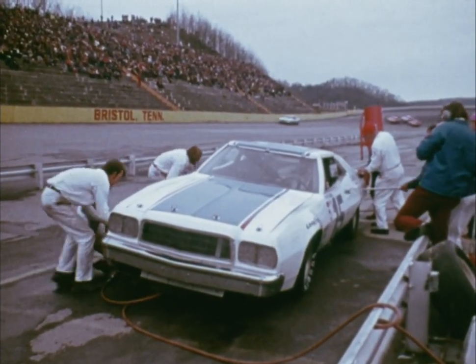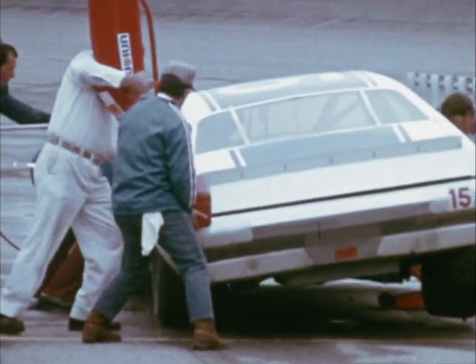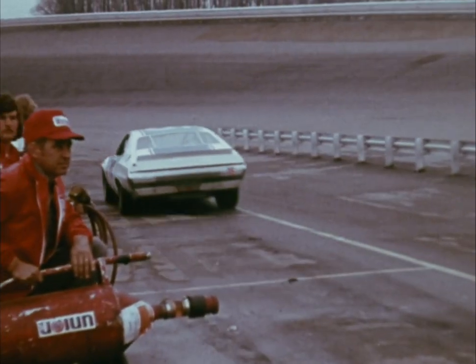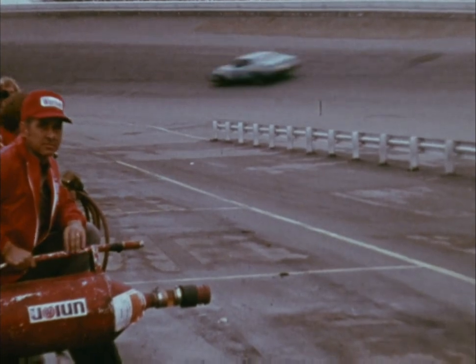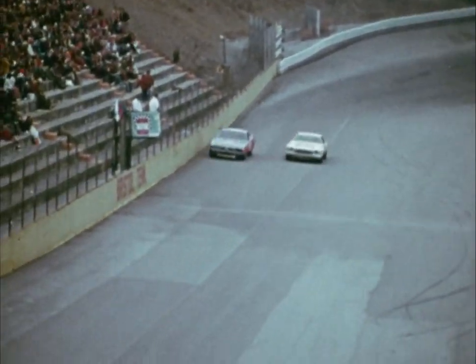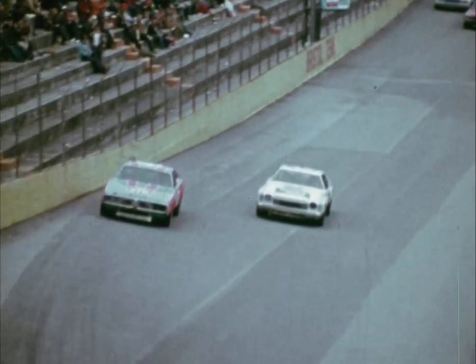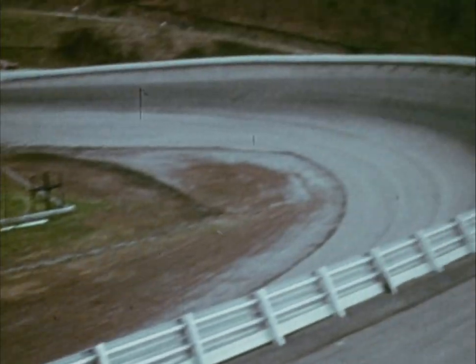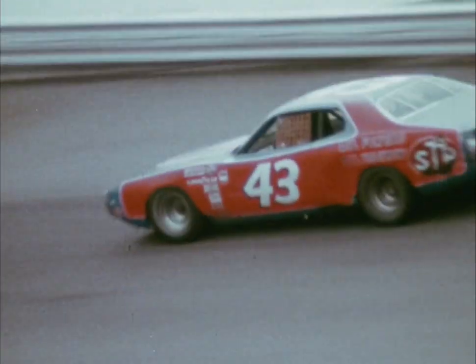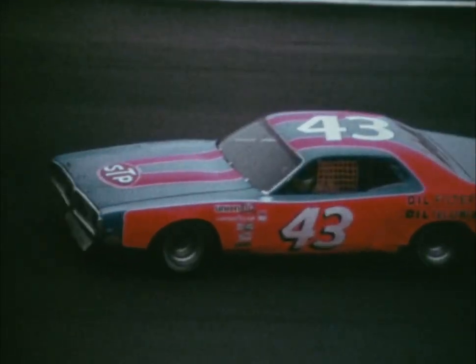This track is a rubber eater. Buddy Baker is now in for tires and a fill-up on fuel. On the track, the Parsons-Petty duel goes on lap after lap. This time, Richard takes the high side and comes out of the front chute with the lead. Buddy's car sounds better on every lap — he's picking up the pace in an all-out effort to stretch his lead over Benny Parsons.